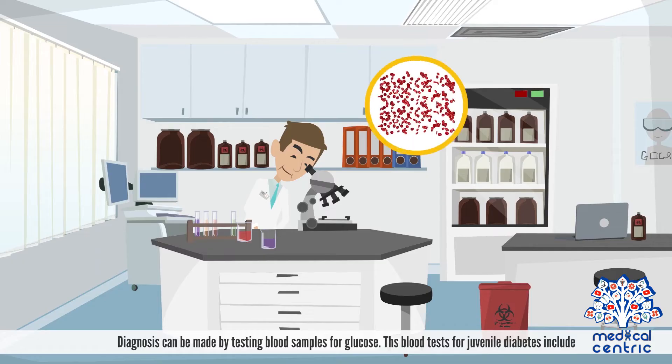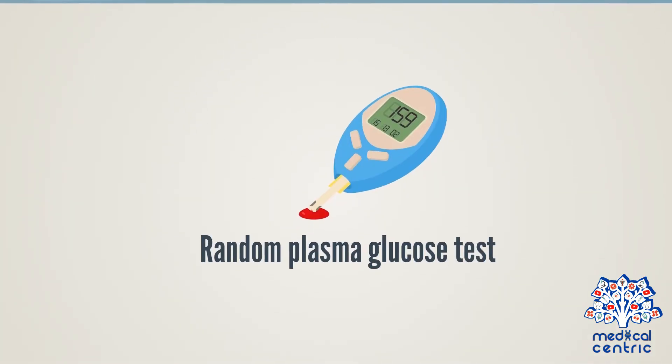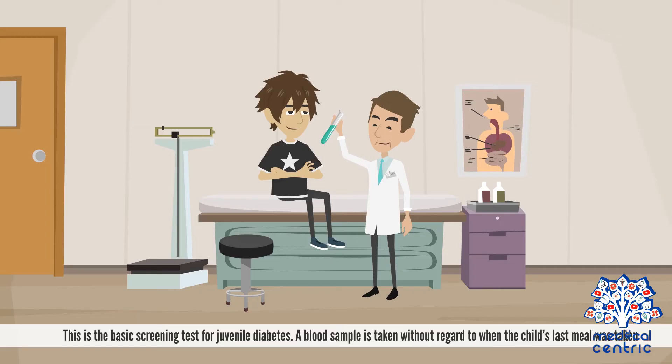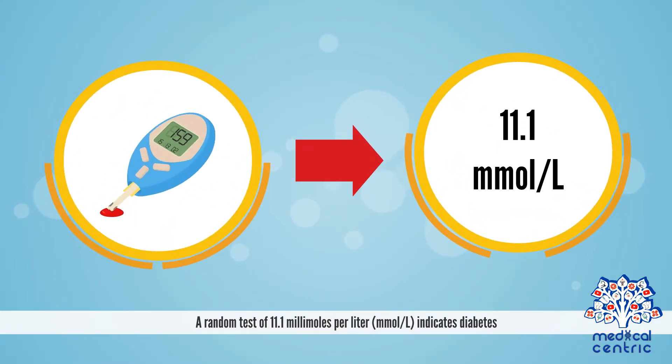Diagnosis and treatment. Diagnosis can be made by testing blood samples for glucose. The blood tests for juvenile diabetes include the random plasma glucose test, which is the basic screening test. A blood sample is taken without regard to when the child's last meal was. A random result of 11.1 millimoles per liter or above indicates diabetes.